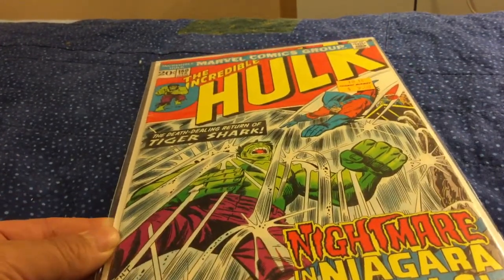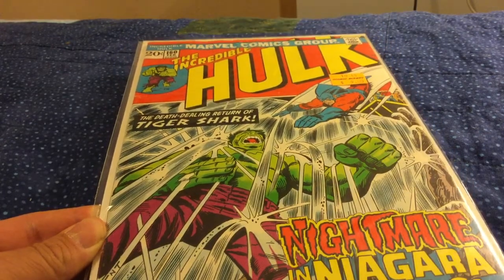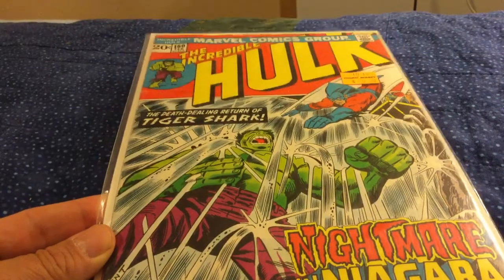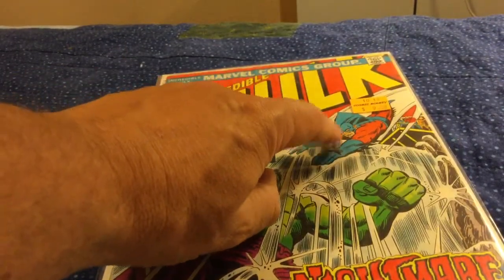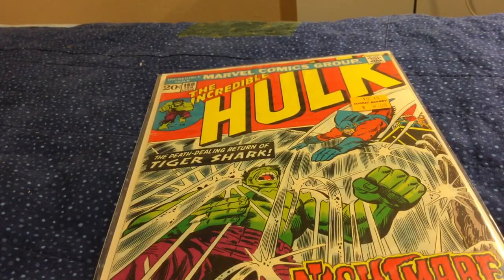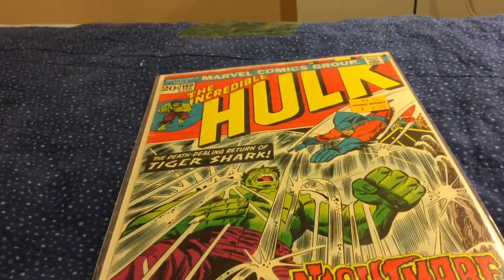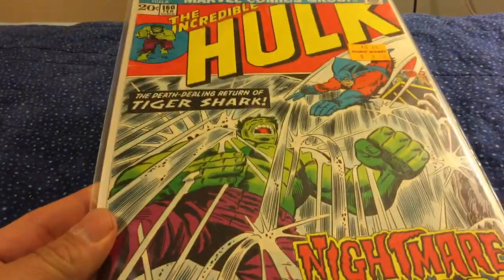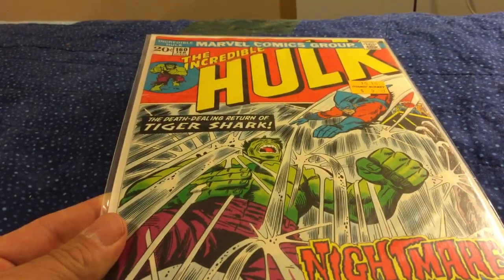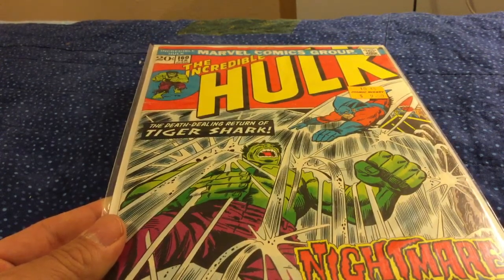I picked this one up — I always want to get more Herb Trimpe Hulk, particularly the earlier issues. This is maybe in the middle of his run. What caught my attention was Tiger Shark on the cover — it says right there, I'm an idiot. Just recently in Shannon's videos he was discussing how this guy had a really cool costume and I agreed. This is kind of a cool cover, and I decided to pick this one with Tiger Shark. I don't think I ever read that as a kid or as an adult, so I thought it would be fun.